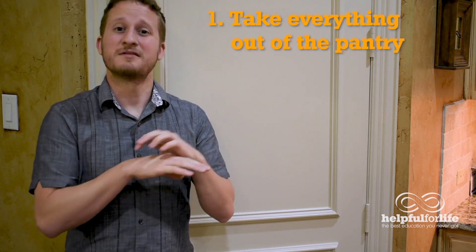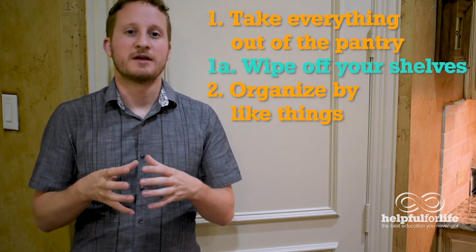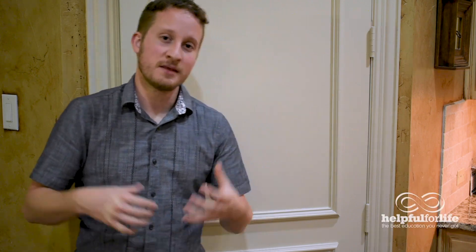The biggest thing is: take everything out, wipe off all your shelves, group everything together, and then put it back into the pantry in a nice organized fashion. One of the big things that can make a difference in your pantry is having a handful of organizational tools that help make it look neater.